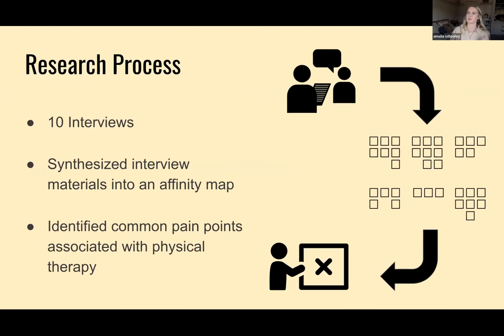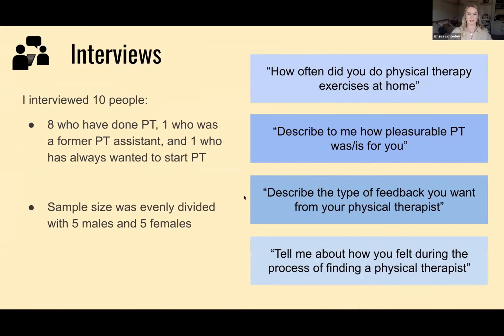As for the research process, I conducted 10 interviews, synthesized interview materials into an affinity map, and identified common pain points associated with physical therapy. Out of the 10 people interviewed, eight had done PT, one was a former physical therapist assistant, and one had never done PT but always wanted to start.